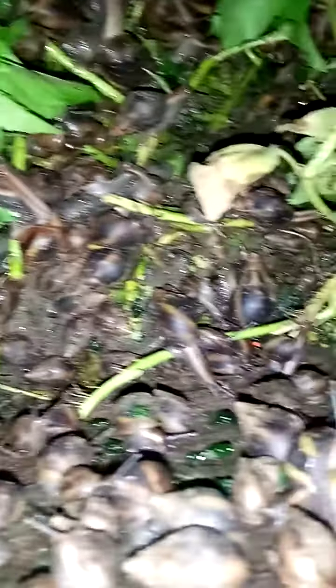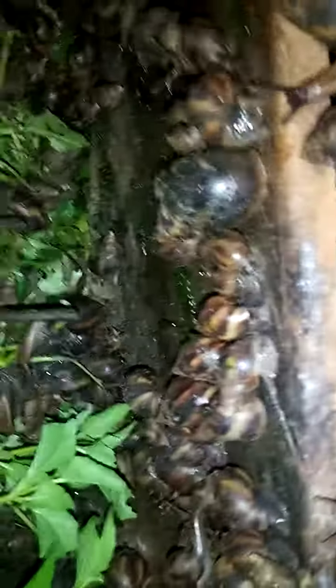I'll be showing you other videos — the bigger ones, where I keep them and how their night activities look like. A lot of them, a lot of them. Allow me to show you the bigger ones.